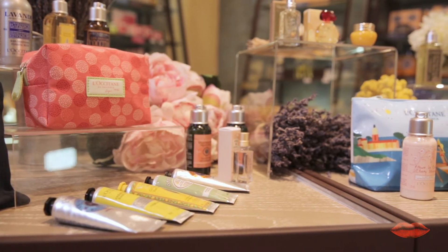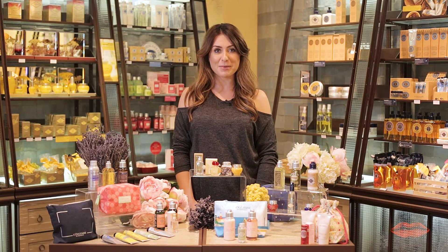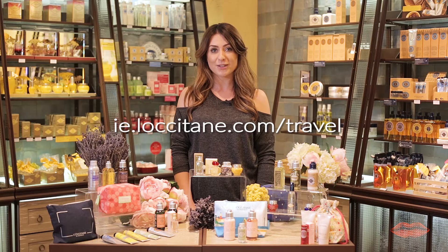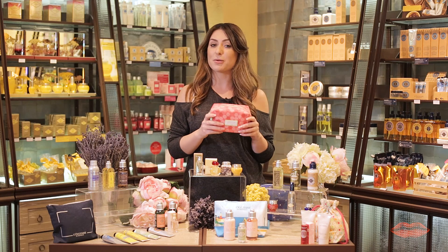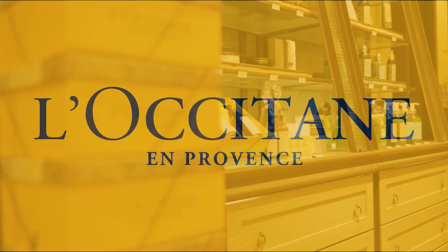So now you know where to find all of your L'Occitane favorite travel essentials. For any kind of getaway you have planned, simply go to ie.loccitane.com forward slash travel, or go to the home page where the travel section is clearly visible. And don't forget — exclusively this month, when you buy three or more L'Occitane products in travel size, you get a free cosmetics bag.